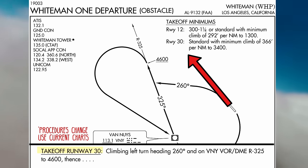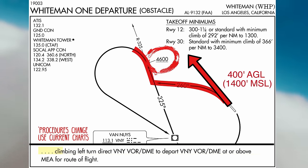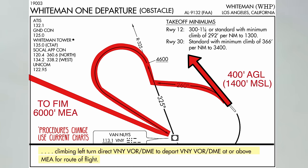The procedure goes as follows: depart runway 3-0, climb to 400 feet AGL, then left turn heading 260. Intercept the Van Nuys 325 radial and fly it outbound, continuing to climb. Once passing through 4,600 feet, continue climbing in a left turn direct Van Nuys VOR and depart Van Nuys VOR at or above the MEA for your route of flight, in our case toward Fillmore VOR. I almost never fly the full departure procedure, as the departure controller will give me a new vector or direct waypoint, usually right around when it's time to make the left turn back to Van Nuys VOR. This spot typically provides a challenge for me — I'm often in the thick of IMC, climbing, turning, and reprogramming the avionics. This flight was no exception.